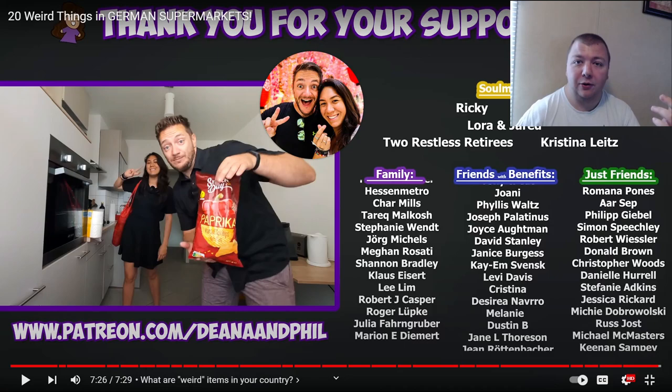That was a very interesting video — go like it and subscribe to Deanna and Phil's channel. This is my first time watching them and they're definitely getting a sub from me, so we can do a couple more of their videos in the future. If any Americans watching know of anything weird in US supermarkets, let me know in the comments. Thank you so much for watching — we're getting really close to being partnered and it's just awesome.